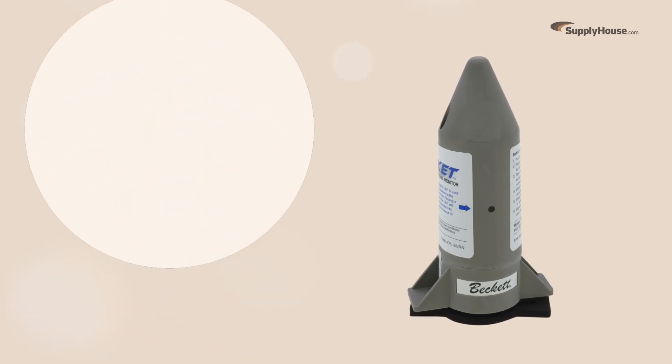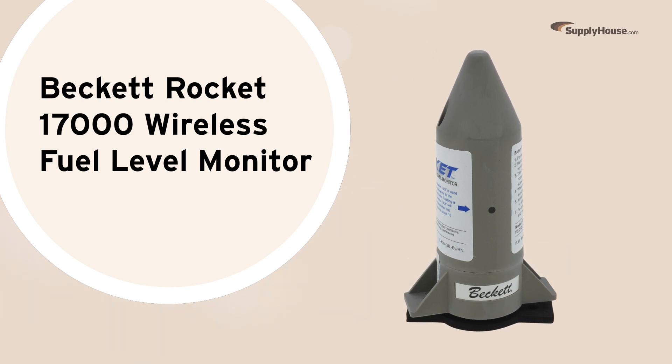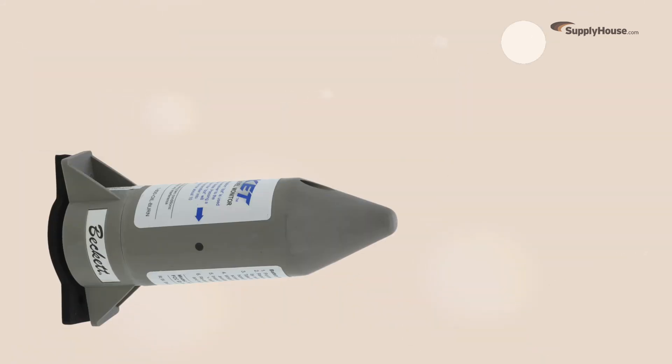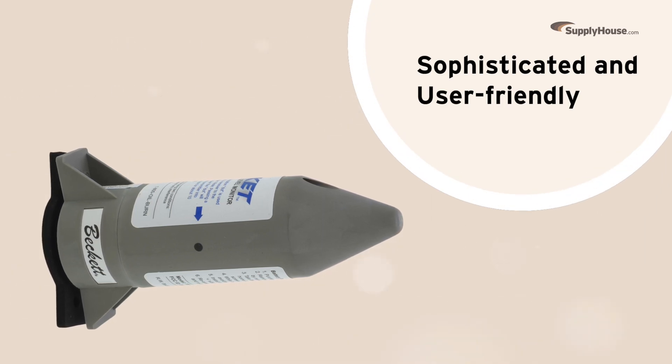Nobody likes having to venture into the basement or cellarway to check the oil level. Thankfully, the Beckett Rocket 17000 lets homeowners check the level from anywhere. Today, we're taking a look at what makes this system so sophisticated yet so user-friendly.